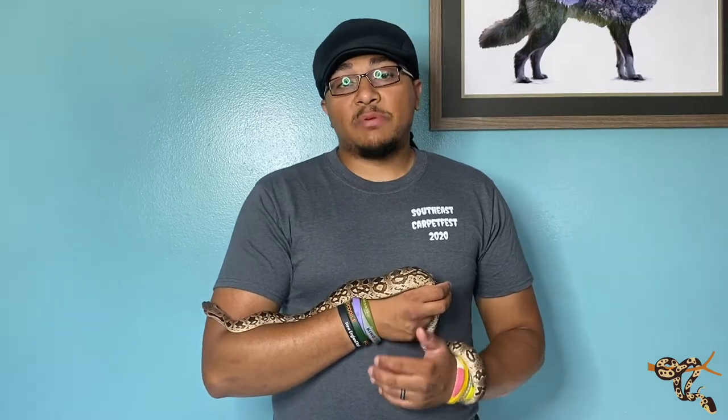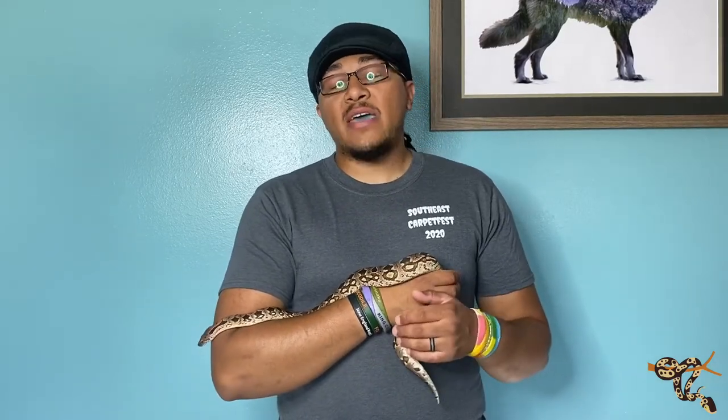Hey everyone, today we're doing another species spotlight on one of my favorite snake species. I'm so glad that I finally got to have one again, and that is the Dumeril's boa.